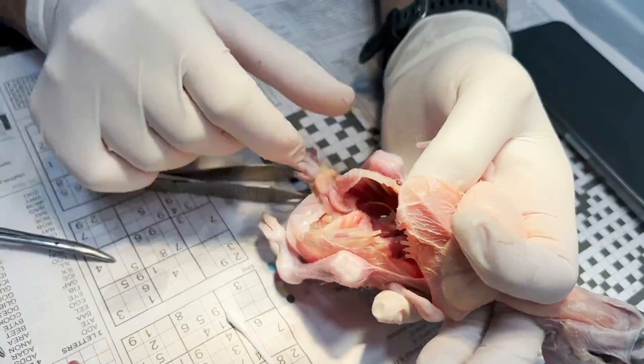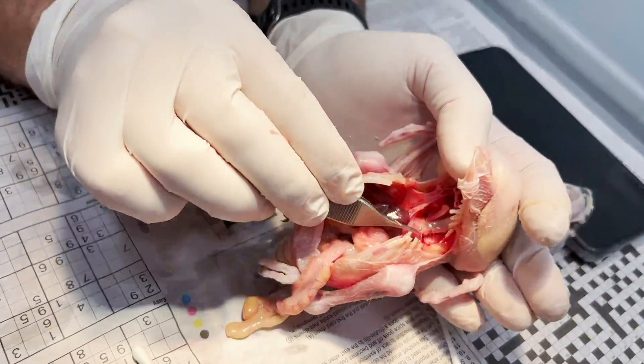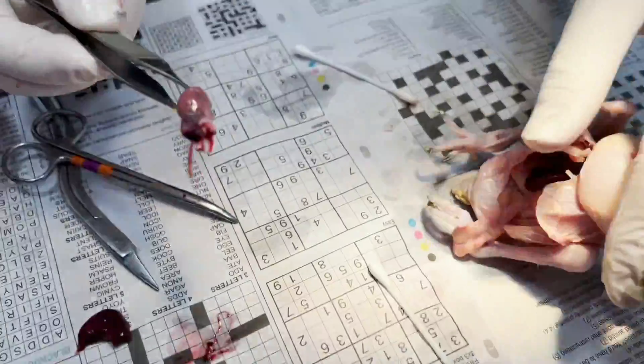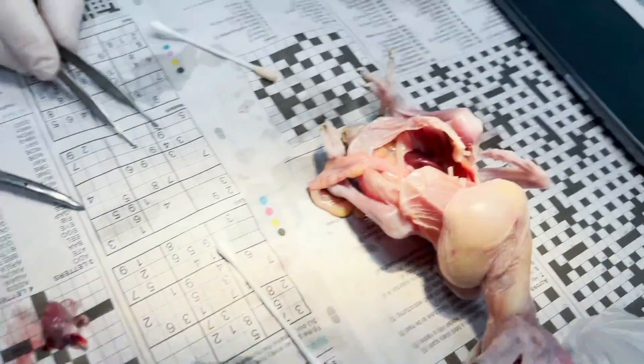There doesn't seem to be much blood, which people might not expect — but the bird did die, so that's normal. There's very little blood. That's the liver, those are the lungs, and here's the heart. How cute is this — that's the heart, and the little arteries coming off it. Sorry, baby.